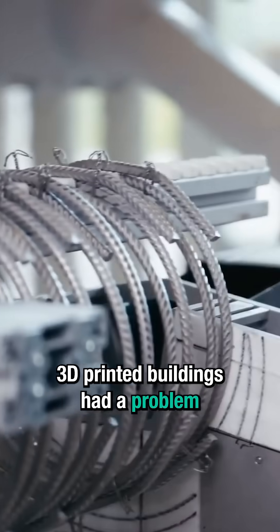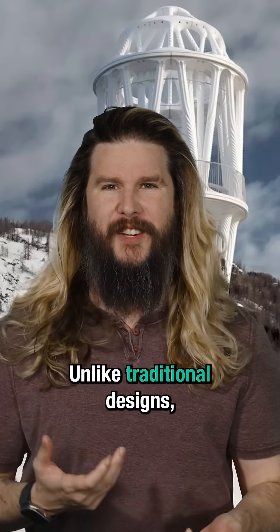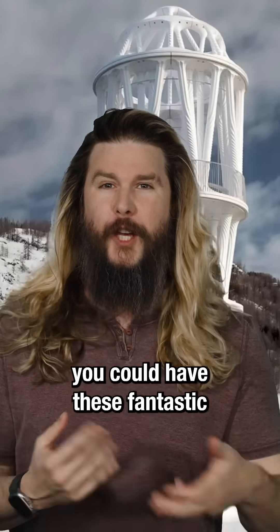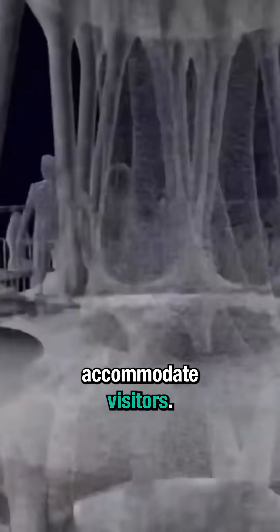Up until this point, 3D printed buildings had a problem with being load-bearing. Unlike traditional designs, these buildings might collapse under their own weight. So by including these rings and traditional rebar supports, you can have these fantastic 3D printed designs that can actually accommodate visitors.